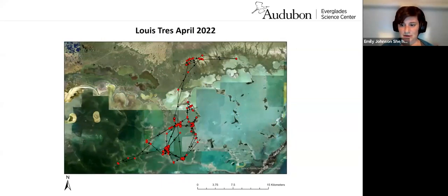This is a map for a bird named Louis Trace, in April 2022 — just one month of data. We can see there is some use of the mangrove coastal zone, but not much. This bird was primarily using keys in Florida Bay, which I've circled in blue. We recognized five keys in particular and realized what they had in common: large interior ponds. That made us really curious about the hydrology of these ponds.